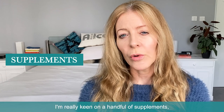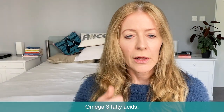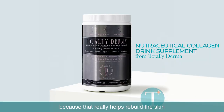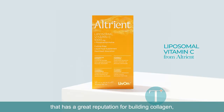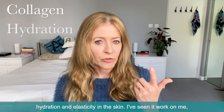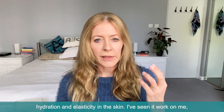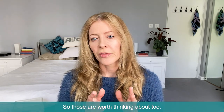Supplements could help too. I'm really keen on a handful of supplements — they're all on the website here. Omega-3 fatty acids because those help with hydration in the skin. Totally Dermacollagen because that really helps rebuild the skin and moisturise it from within. And also Altrient Vitamin C, which has a great reputation for building collagen, hydration and elasticity in the skin. I've seen it work on me and it's reasonably well proven. So those are worth thinking about too.